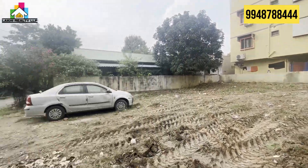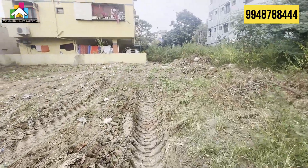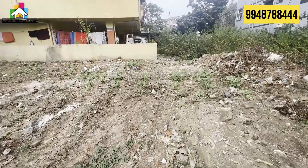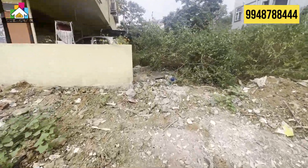The plot is 45 x 60 feet. The price is in the description.